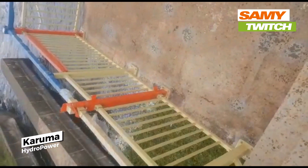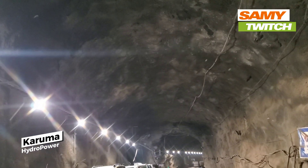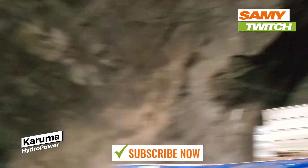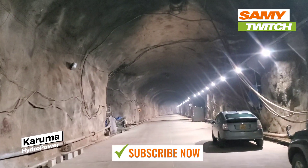As we drove towards the dam, we were awed by the sheer scale of the project and the natural beauty of the surrounding area. Upon arrival, we were met by a friendly guide who took us on a tour of the dam's power station.